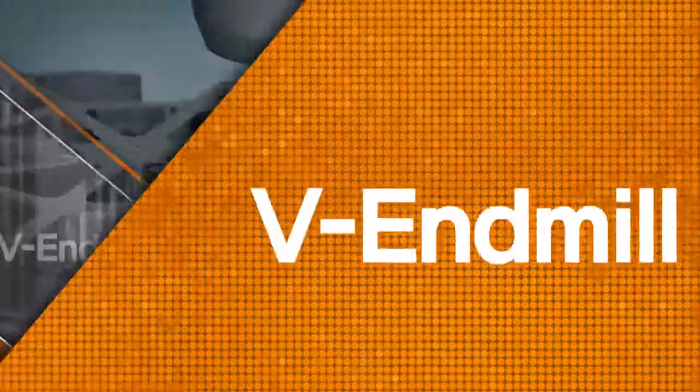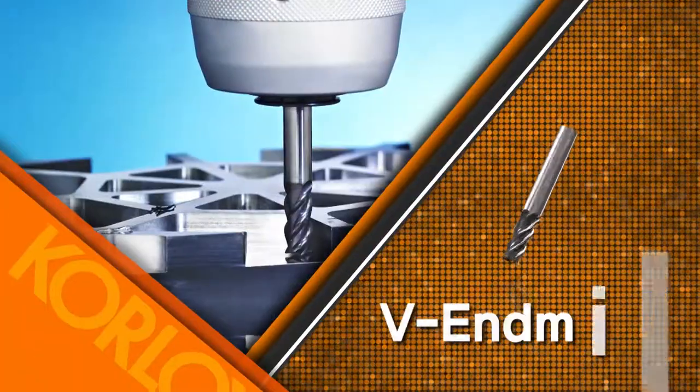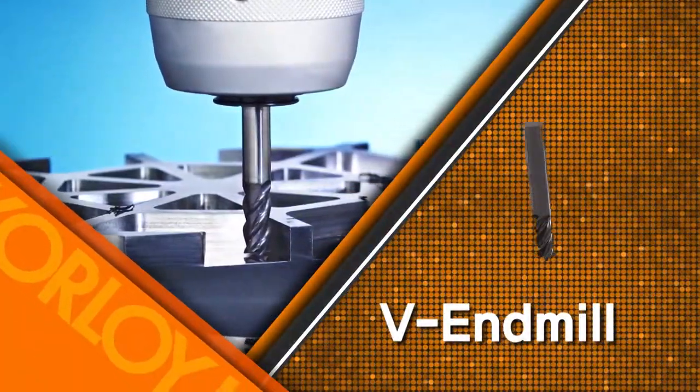Reducing chatter and ensuring improved productivity, superior surface finish, and outstanding tool life — finally, a solution to chattering while machining with most NMILs. Corloy's VNMIL.